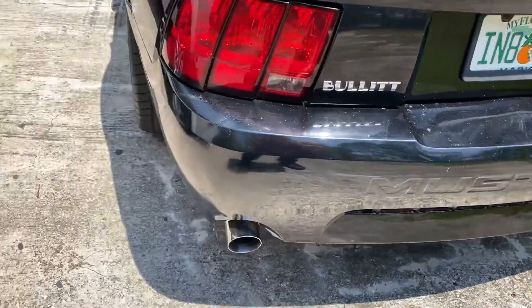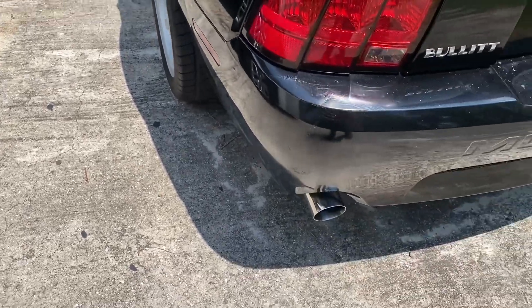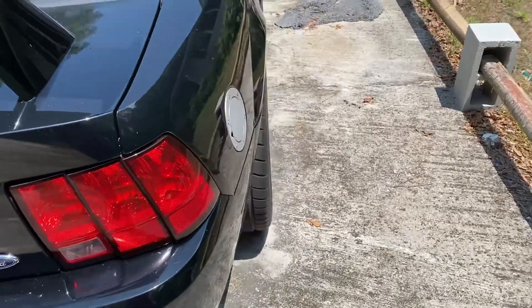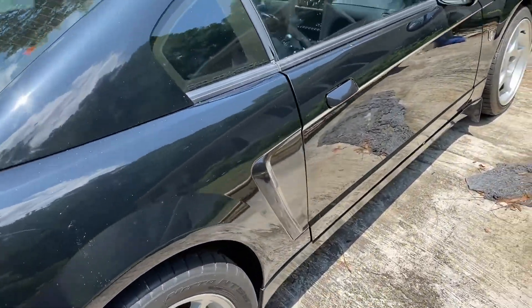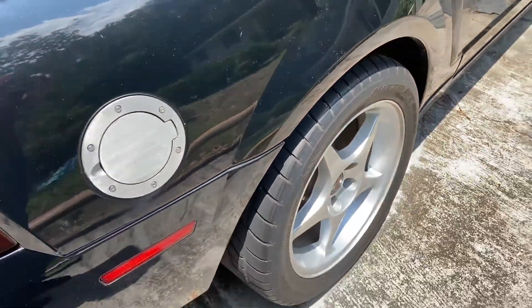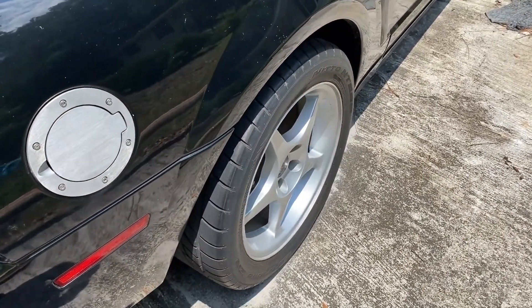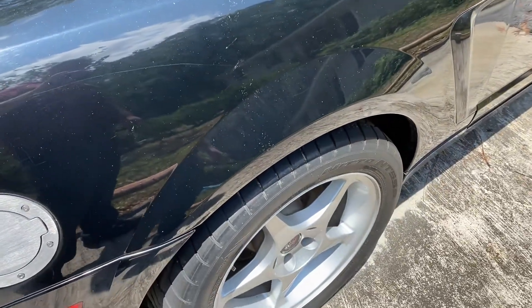There are scratches. The bumper's messed up. Everything on this side is good. The tires have plenty of tread, but they're old — they really need to be replaced. They're beyond their lifespan in years.